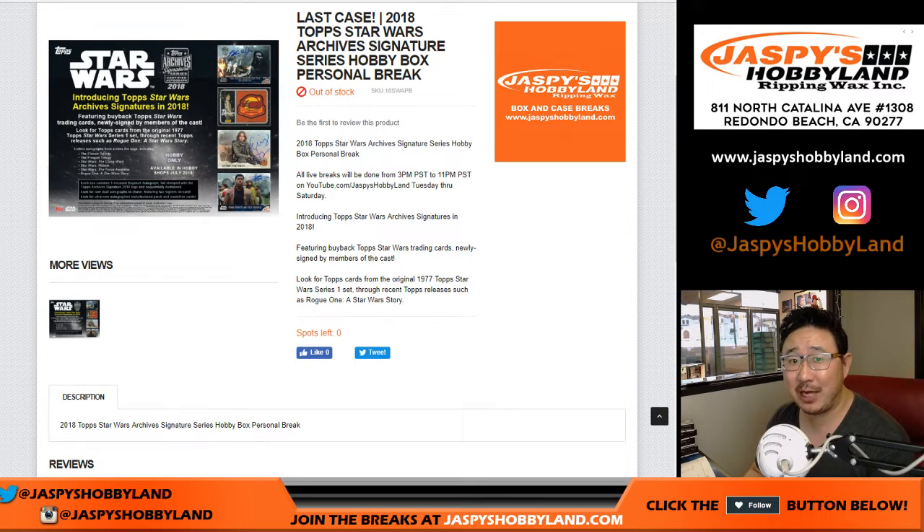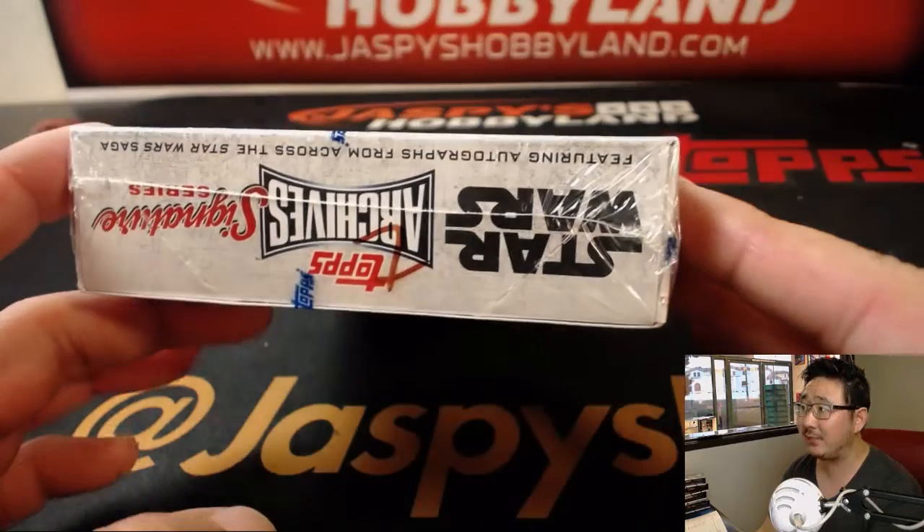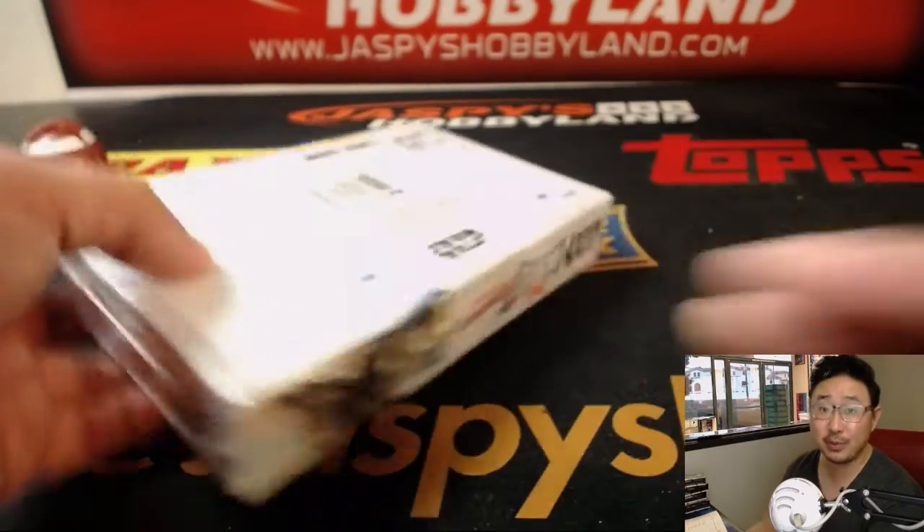Good evening everyone. Joe for JazzBeastHobbyLine.com doing our last box of 2018 Top Star Wars Archive Signature Series. Box 7 is our final box of this case for Rich Schmidt. Good luck, Rich.